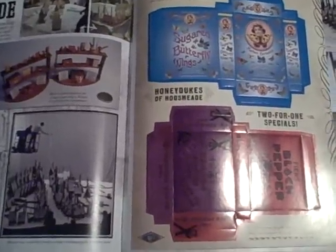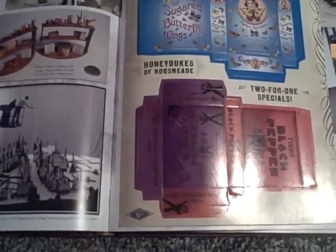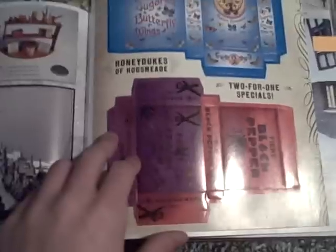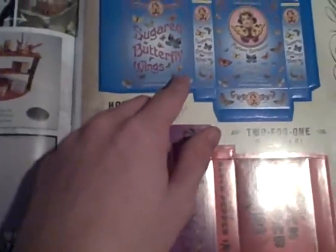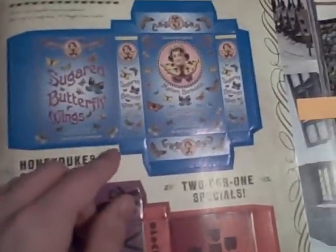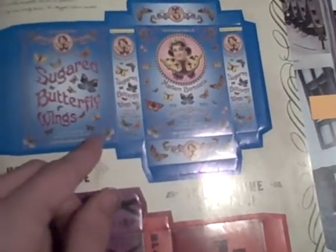On to the next extra, which is in the Hogsmeade section. You get punch-out boxes for candy they serve at Honeydukes — Black Pepper Imps, which are obviously from the books, and Madam Borbaletta's Sugared Butterfly Wings. Something interesting is that they are valid till $27.85, so that must be some pretty good candy. On the back: Honeydukes, Purveyors of Fine Confectionaries — Fizzing Whizbees, Licorice Wands, Acid Pops, and more.